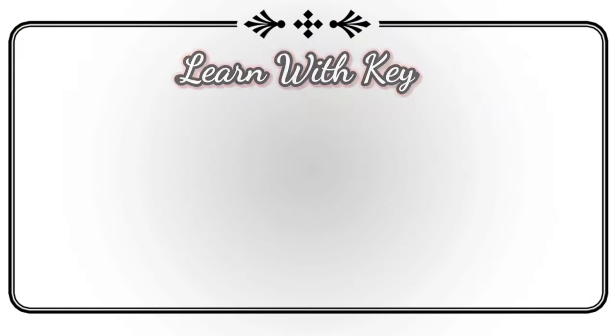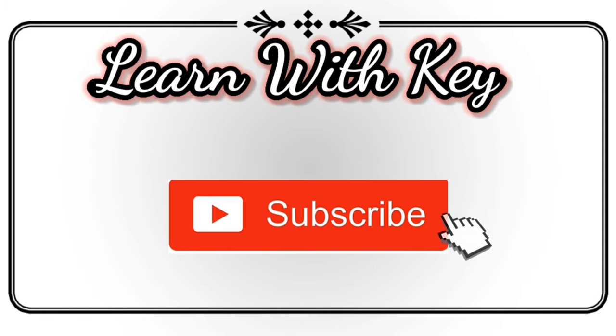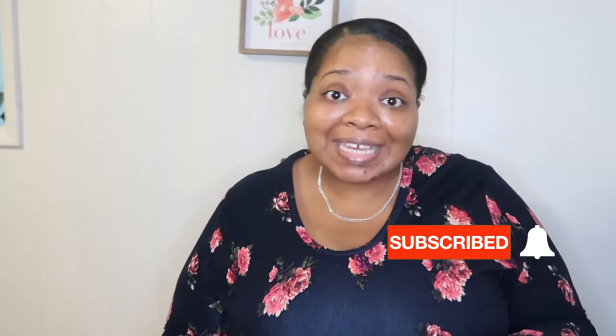Hey guys, welcome back to my channel Learn With Kee. Today I'm going to be showing you the product that I use which is considered a laxative — I get the laxative out — that has helped me to grow my hair. Okay, welcome back y'all. Thank you so much for joining me, Learn With Kee. If you haven't already, hit that subscribe button. If you like what you see, click it, love it, share. I appreciate you all.